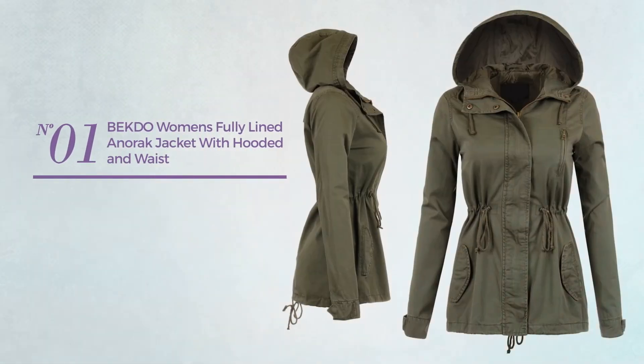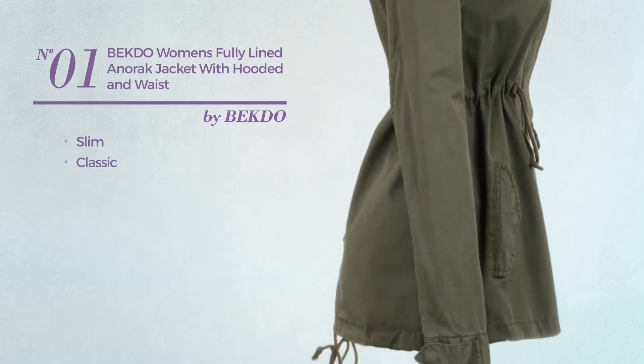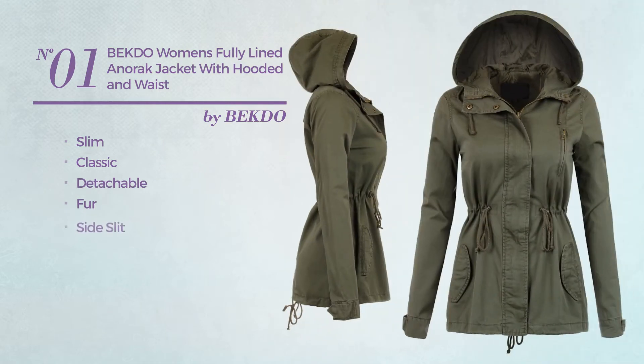Number one: a classic design, slim cut, produced with detachable fur. This jacket includes in-pockets and snap button closure. Available.